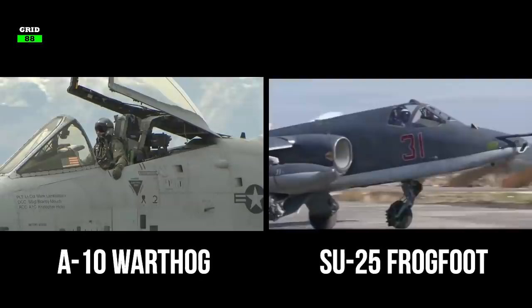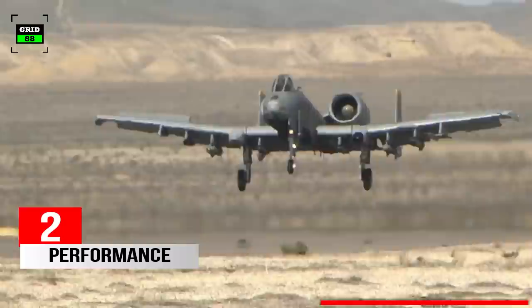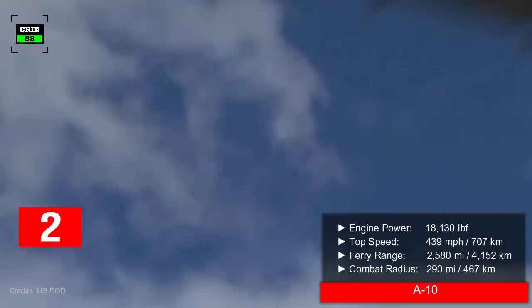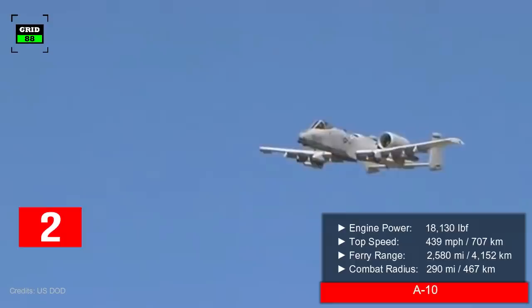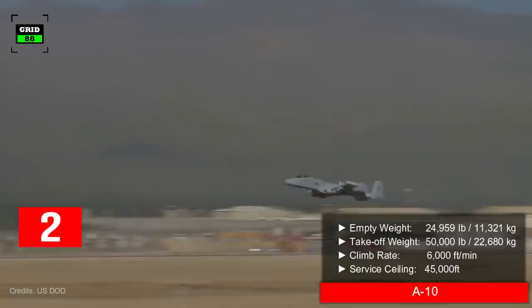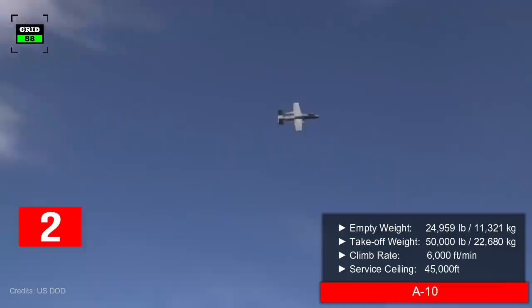Number two: the A-10 is powered by two turbofan engines generating 18,130 pounds of thrust combined. The engines allow the aircraft to reach a maximum speed of 439 miles per hour with a ferry range of 2,580 miles. The aircraft has a combat radius of 290 miles. The A-10 weighs around 24,959 pounds and can take off with a maximum weight of 50,000 pounds. With a climb rate of 6,000 feet per minute, the aircraft can reach a maximum altitude of 45,000 feet.